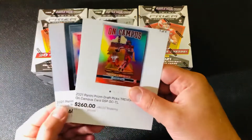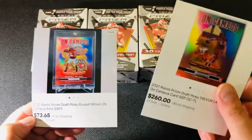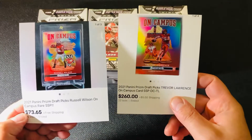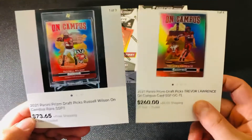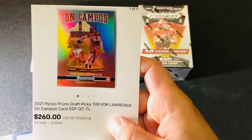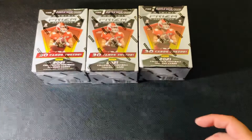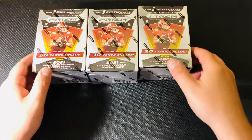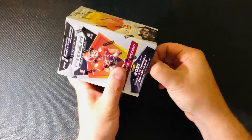Here's what you're looking for beyond the base rookies with the prisms and the parallels. There's a cool insert set kind of like Downtown — they're called Campus, or On Campus. So here's two that I found interesting: Russell Wilson in the Badger uniform and then Trevor Lawrence. Those were the two that stood out as being cool. They're super short printed. Not expecting to get one, but that would be an insert that would make me jump up and down off camera if I got one.